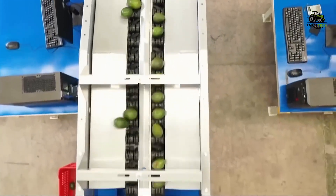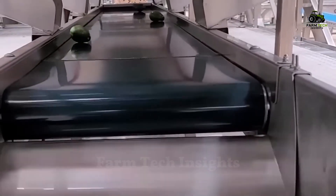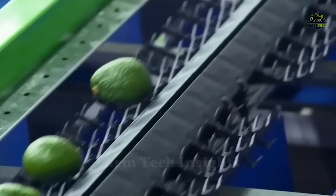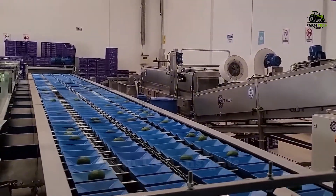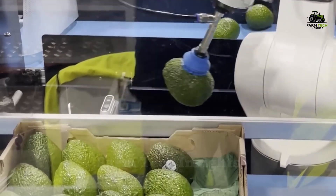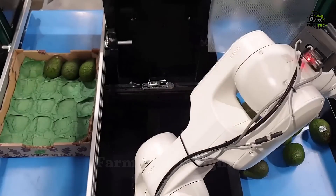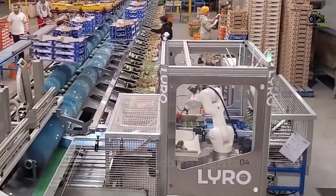Automation has transformed the avocado sorting process. Automated scanners with computer vision analyze thousands of avocados per hour to assess size, ripeness, and skin quality. This makes the sorting process more consistent and accurate than manual inspection. Robotic arms also play an important role in the packaging stage. Using advanced sensors and grippers, they ensure that avocados are handled gently and without damage. Qualified avocados are quickly and accurately placed into boxes, plastic trays, or other packaging.